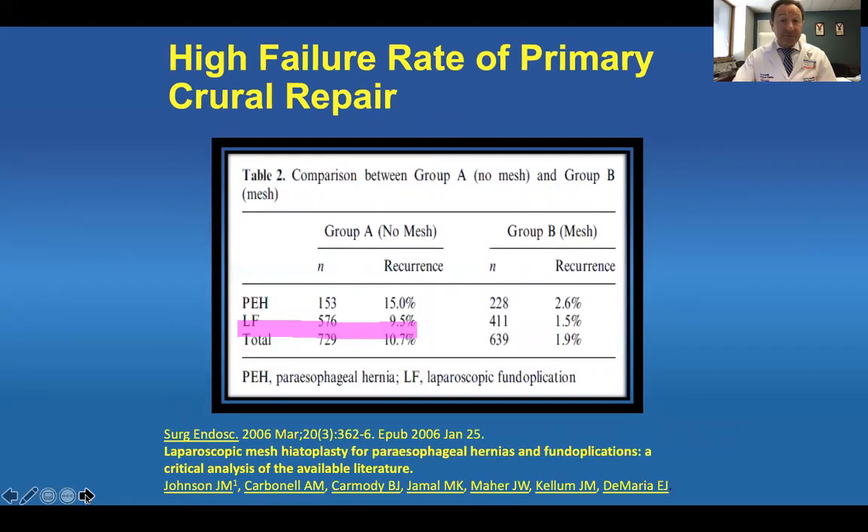The problem with failure of crural repair is what's pushing us to use mesh in the first place. In the 2006 study by the DeMaria group, they showed that in the no-mesh group, short-term recurrence rates were up to 10.7%, and in the mesh group, the short-term recurrence rate was 1.9%. This data was always very attractive and made everybody look twice about using mesh.